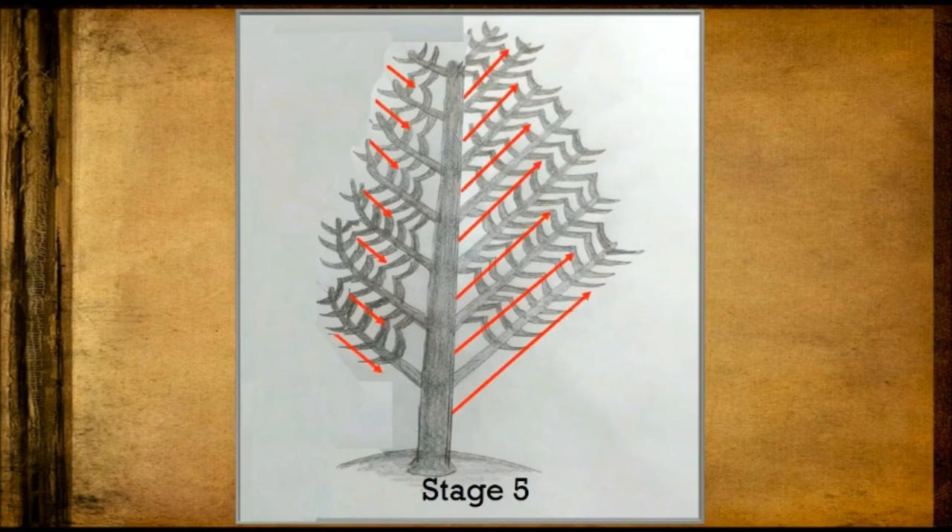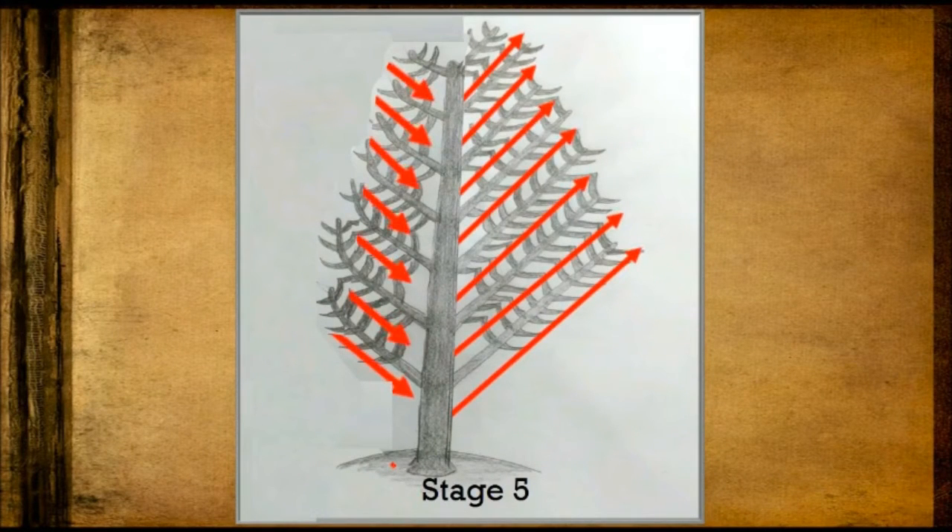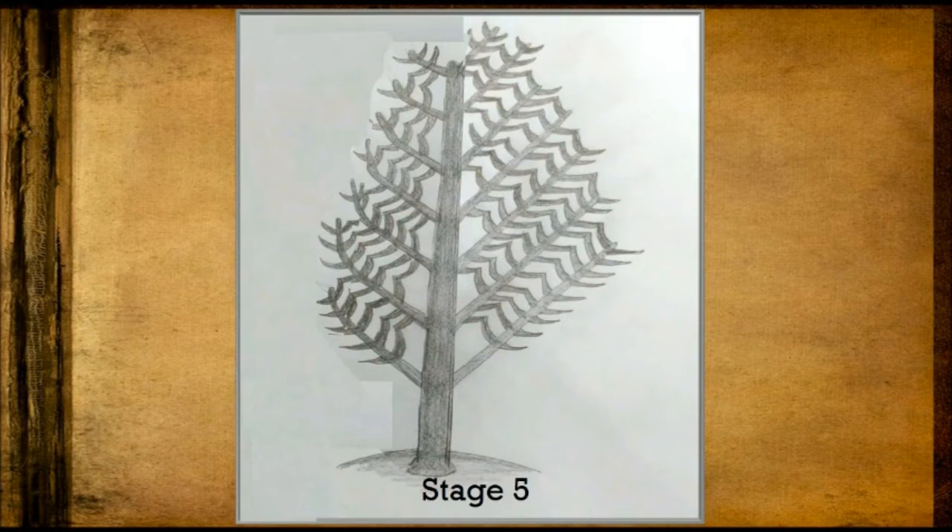Stage 5 feathers involved the lateral displacement of the barbs via the addition of new barb ridges to each side of the feather follicle. This led to the development of a closed pennaceous feather with an asymmetrical vane.